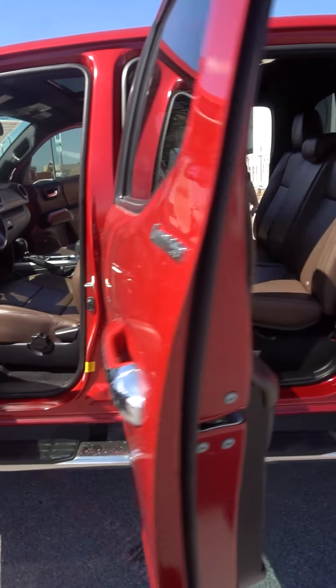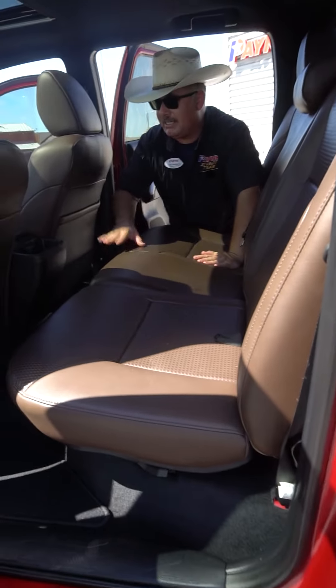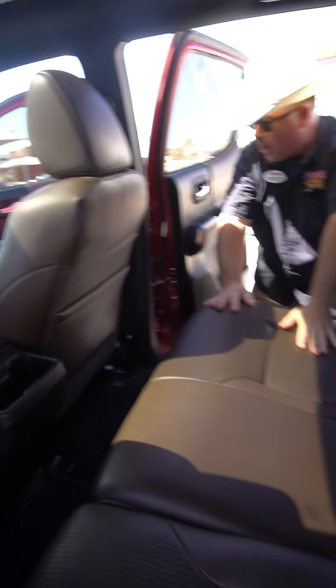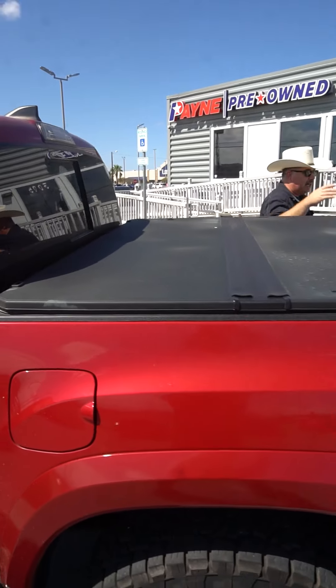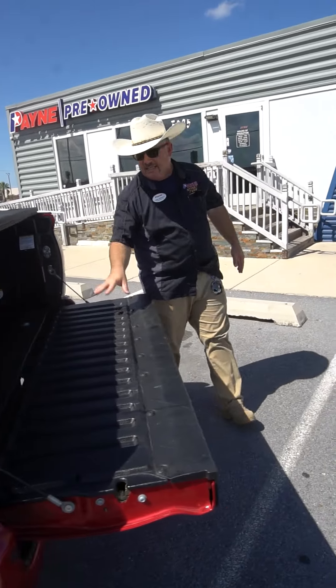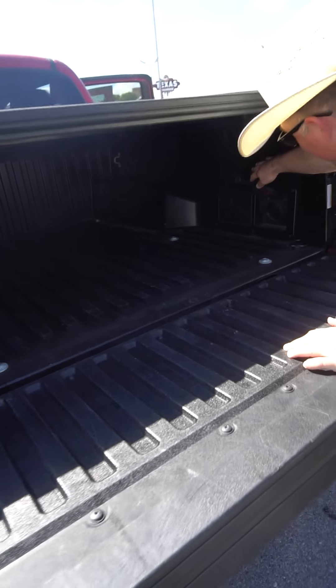Second row seating for five, three across, big cup holders here — be careful of that spillage when you go off-road. This thing rocks — a foldable tonneau cover, also a bed liner and tailgate liner, plenty of tie-downs, and also rear power right there.